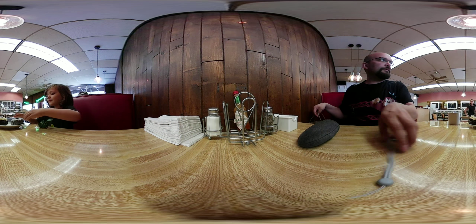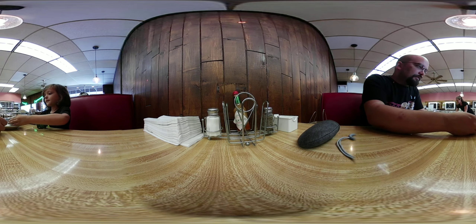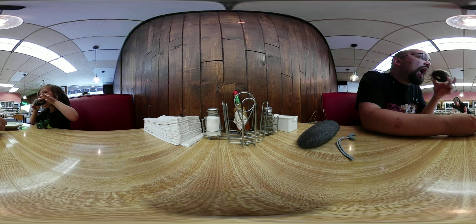Let's try our donuts. We're here at the shop, right next to it. All right, ready? Mmm. That's a good donut, huh?